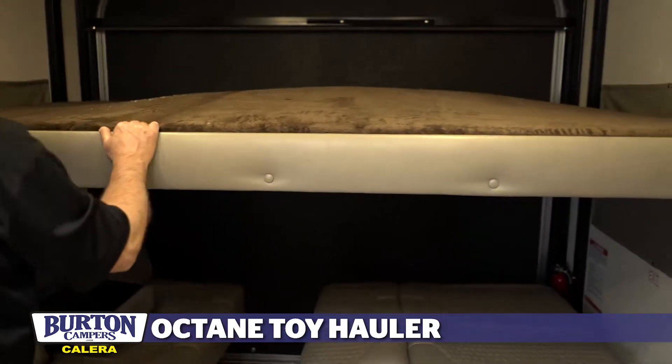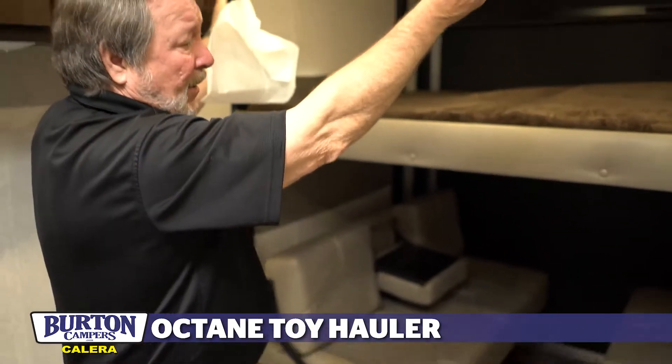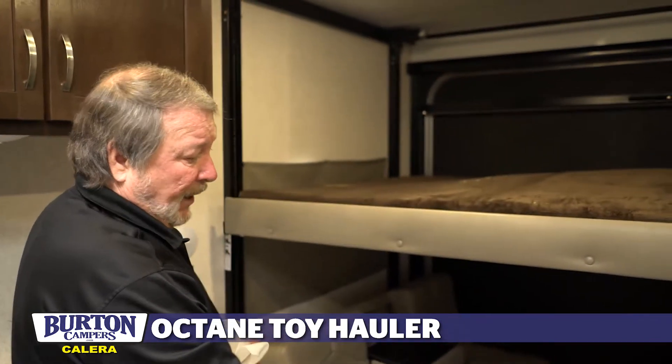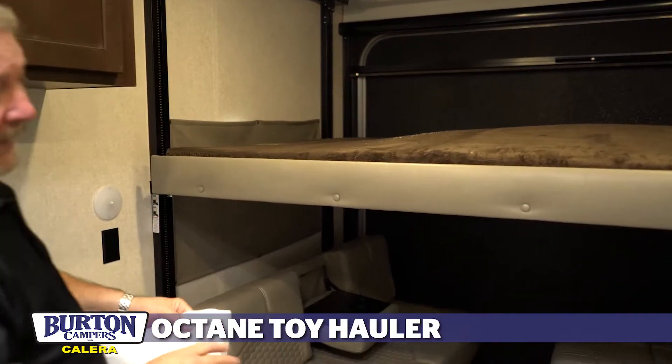It's also set up so that you can lower this bed, leave that bed up — they lock in place — and then you can drop this bed down to make it a bed or just your dining area.